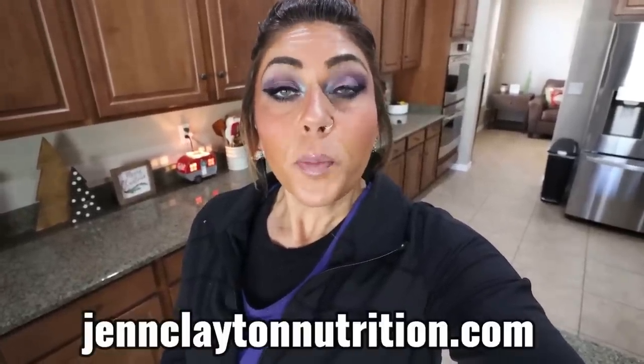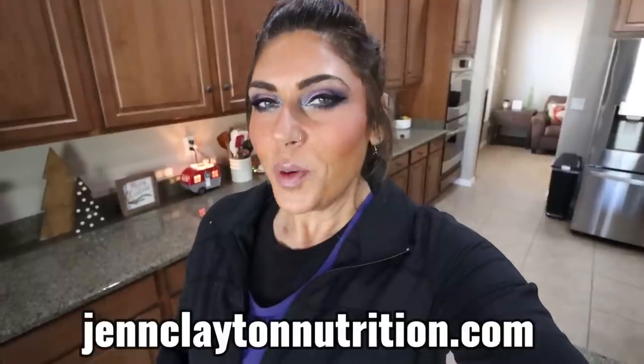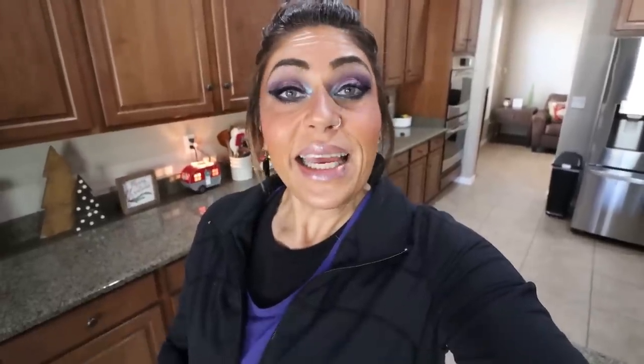Make sure you're subscribed and your bell notification is turned on because we do a grocery haul every single Saturday. Check out the description box down below for nutrition coaching where I offer personalized macros and calories — exactly what I follow — what has led me to lose 133 pounds, as well as one-on-one coaching if you would like to chat with me directly. Links, discounts to my favorite things, and don't forget come on over and join our Facebook group. We'd love to have you. So let's jump in to the Costco haul.